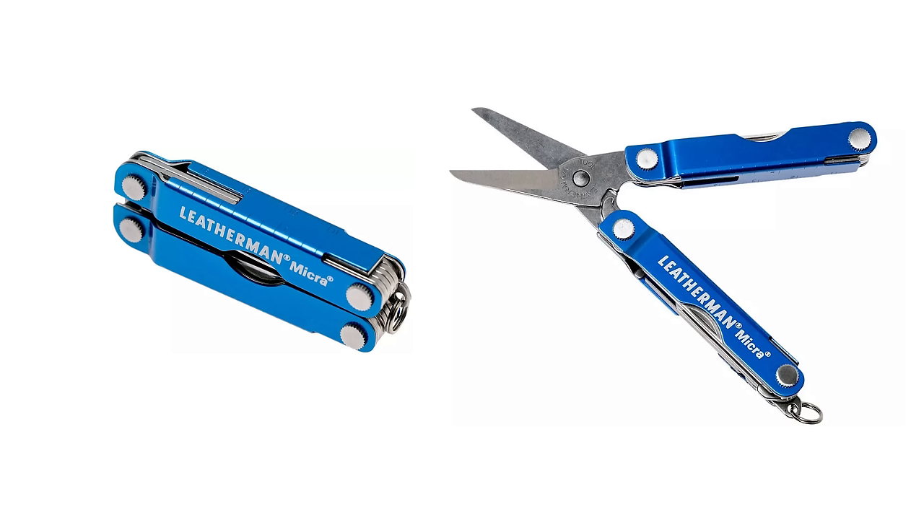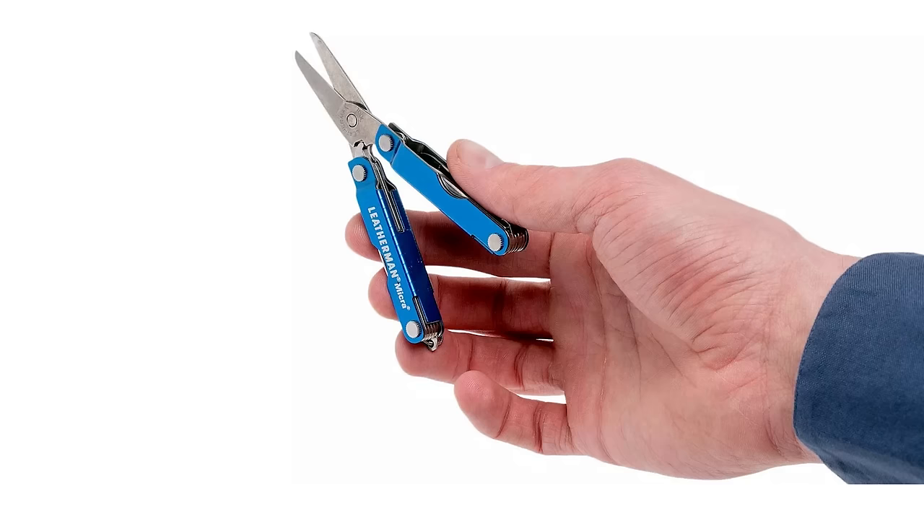A mini Leatherman. They're super tiny, really compact — pliers, scissors, knives — just a really useful tool to have. It takes up virtually no room.